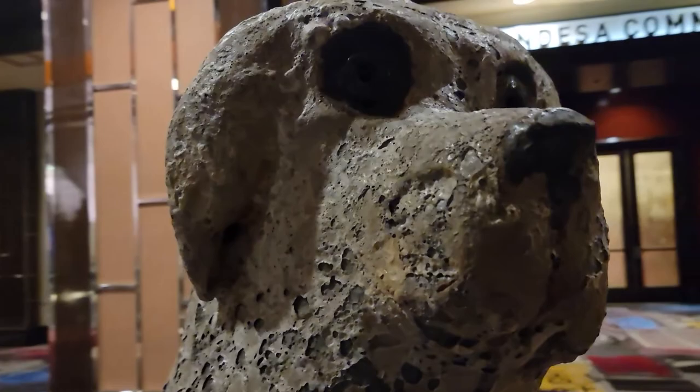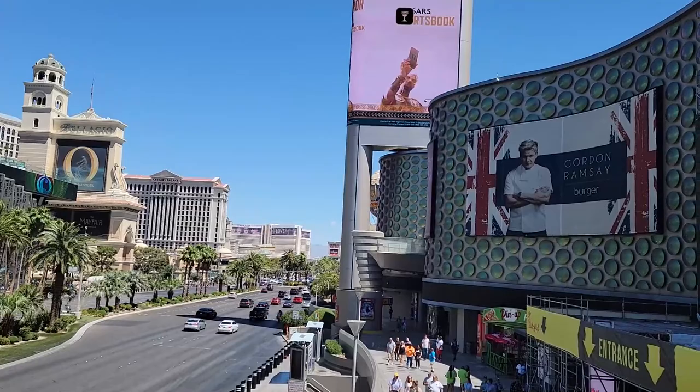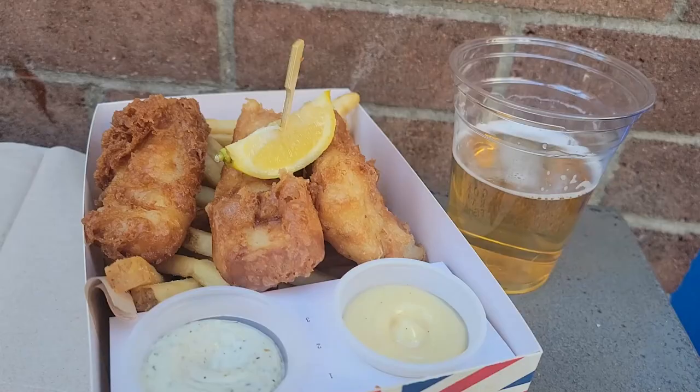We had to stop for lunch because I was hungry. If you like fish and chips, go to Gordon Ramsay's Fish and Chips — it will not disappoint, 10 out of 10.